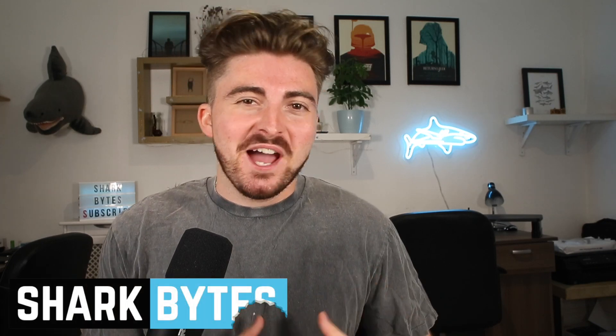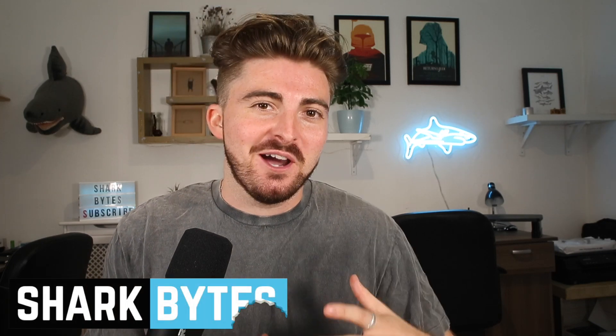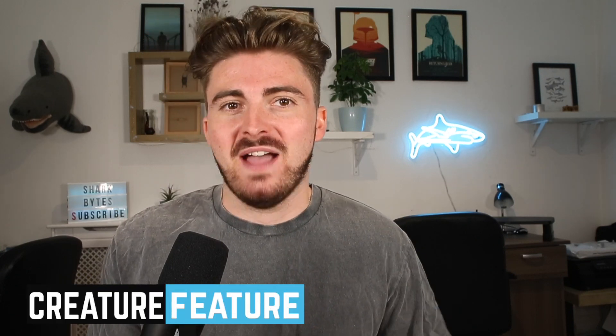Hello everyone and welcome back to another Creature Features episode here on Shark Bites. I'm pretty annoyed because we haven't had any requests for any ray species yet, so today I'm taking matters into my own hands and forcing you all to learn about the wonderful spotted eagle ray. Let's not waste any more time.